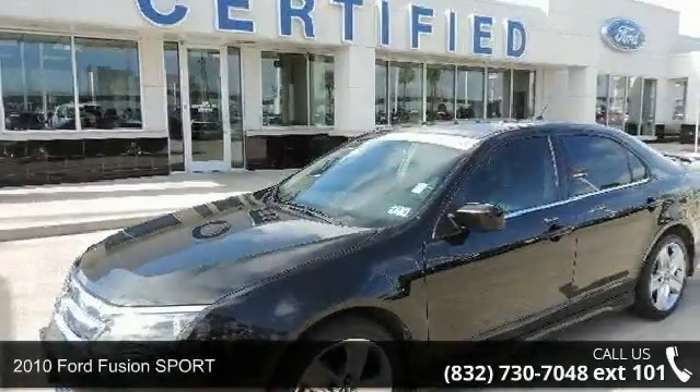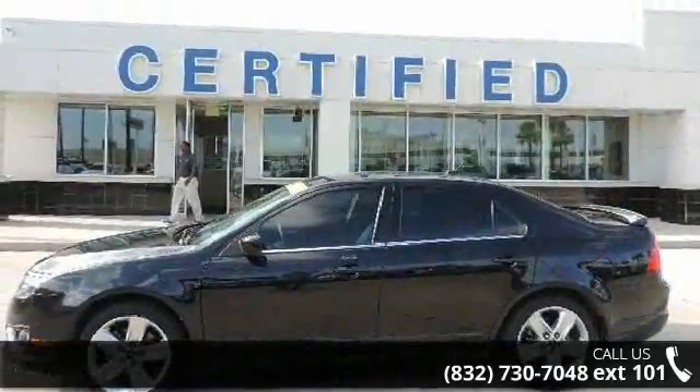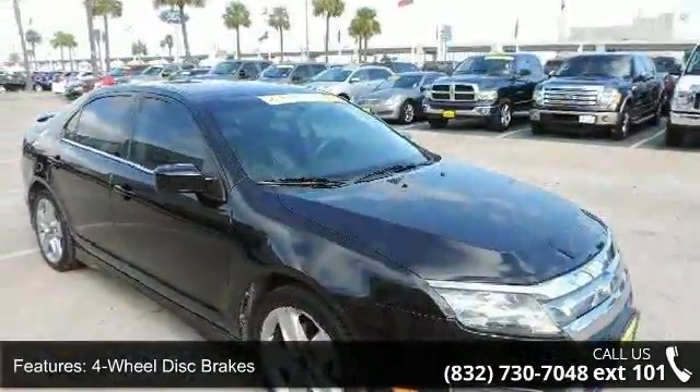Check out this 2010 Ford Fusion Sport. If you are looking for an automobile with great features, look no further. This vehicle comes with a reliable six cylinder engine, connected to a smooth shifting automatic transmission.